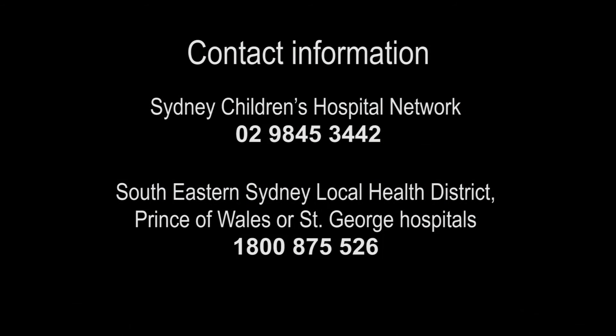New South Wales Health has set up two information lines for further information depending on where surgery was conducted. If the surgery was done at the Sydney Children's Hospital Network, the number to call is 02 9845 3442. If your surgery was conducted in the South Eastern Sydney Local Health District, Prince of Wales or St George Hospitals, the information line is 1800 875 526.